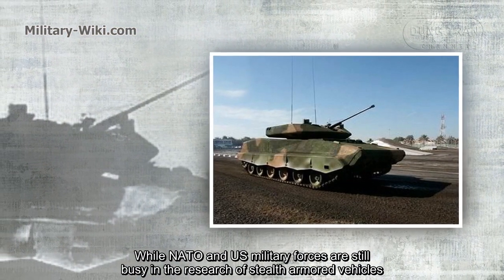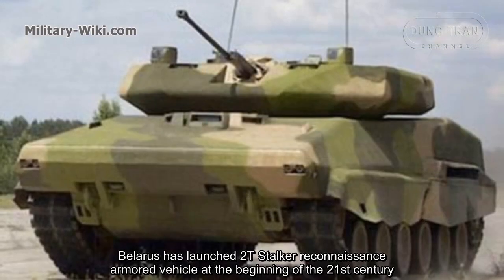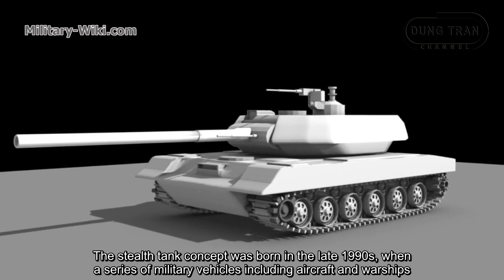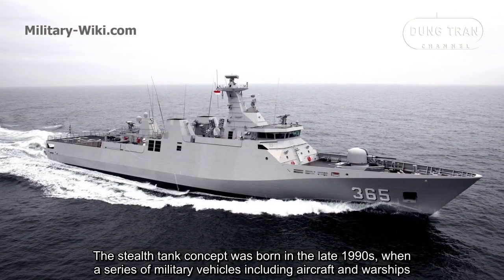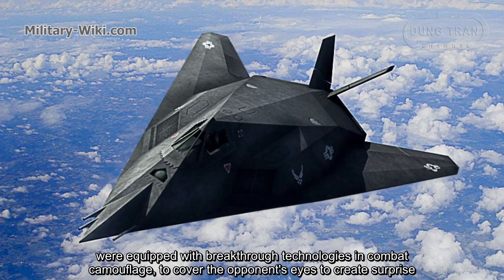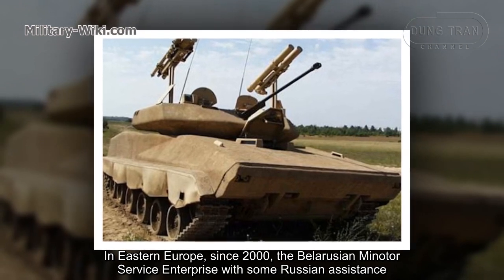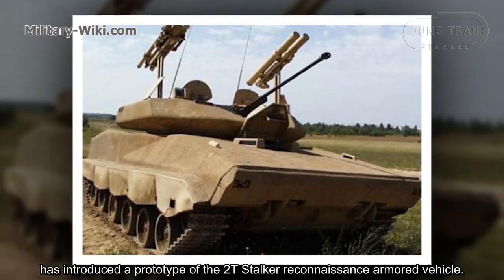While NATO and US military forces were still busy researching stealth armored vehicles, Belarus introduced two 2T-Stalker reconnaissance armored vehicles at the beginning of the 21st century. The stealth tank concept was born in the late 1990s, when military vehicles including aircraft and warships were equipped with breakthrough technologies in combat camouflage. Since 2000, the Belarusian Monitor Service Enterprise, with some Russian assistance, introduced the prototype of the 2T-Stalker reconnaissance armored vehicle.